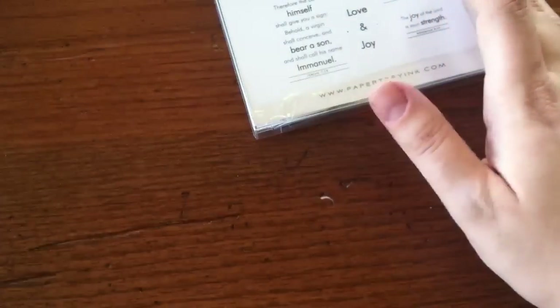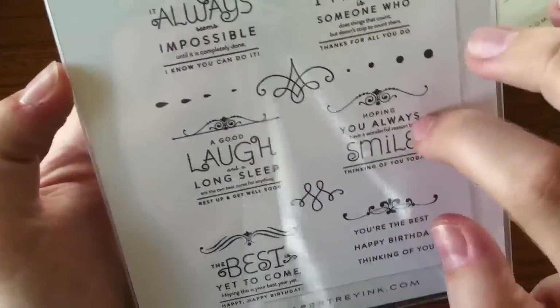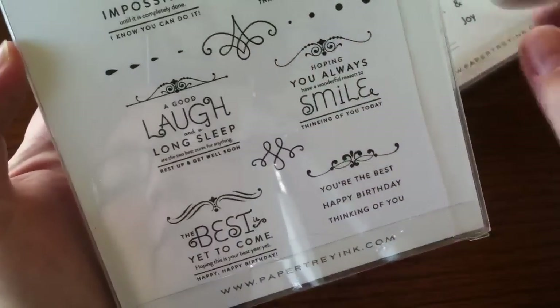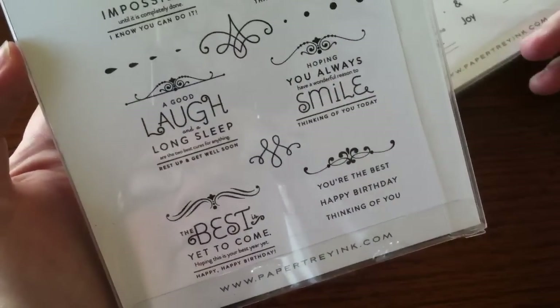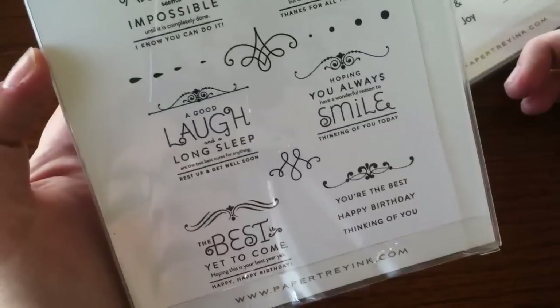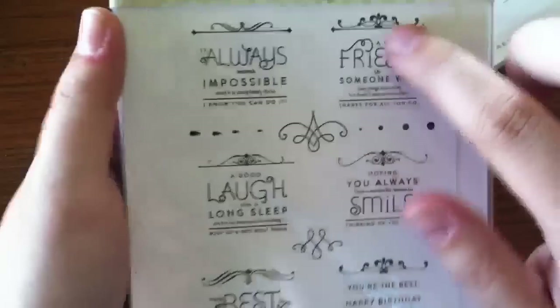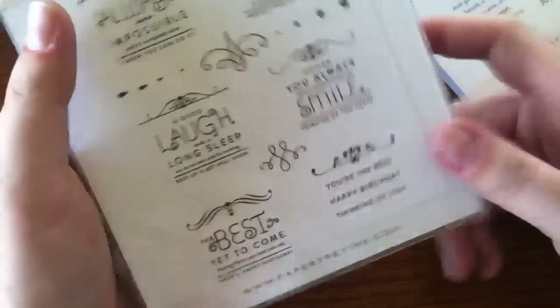I also got the Over Under Easy set. It's really cute — it has sentiments that are all separate, plus flourishy decorative bars to put on top or under the sentiments to make them more decorative, kind of like sets they've re-released previously. I thought it would also be neat to use these decorative flourish bars with the Bible verse set — that would be really fun.